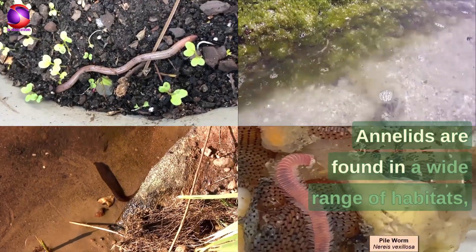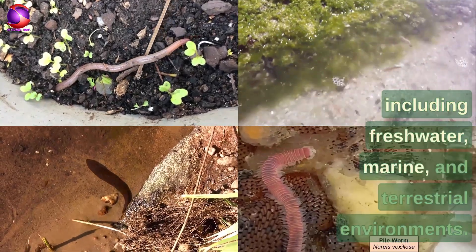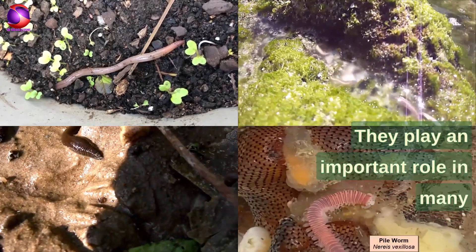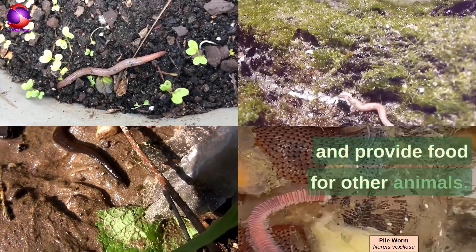Annelids are found in a wide range of habitats, including freshwater, marine, and terrestrial environments. They play an important role in many ecosystems, helping to break down organic matter and provide food for other animals.